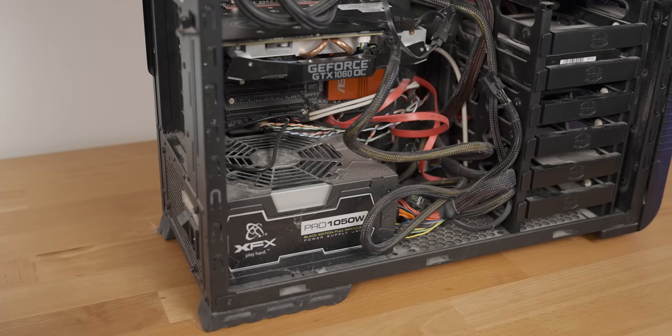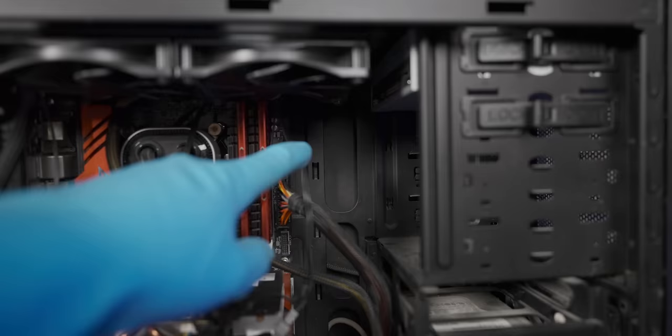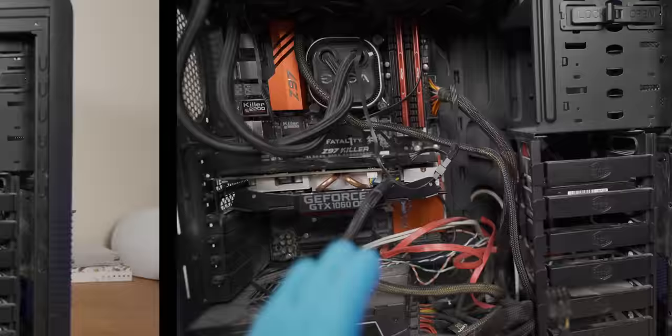The thing you'll notice immediately after the suspicious lack of spiders is that the cable management is genuinely shocking. This case does actually have behind-the-motherboard-tray cable routing options, but they just completely ignored it. Anyway, let's quickly walk through the components in this spider sanctuary.